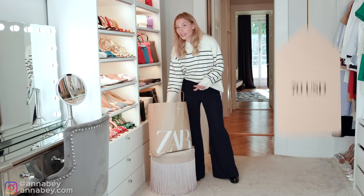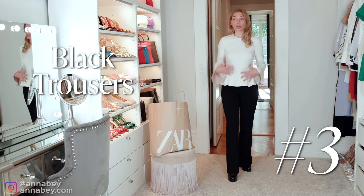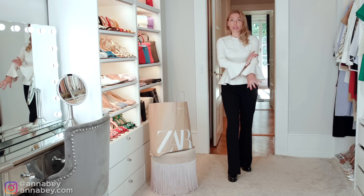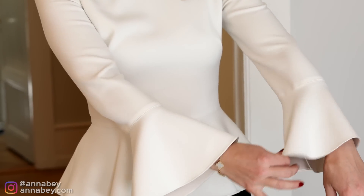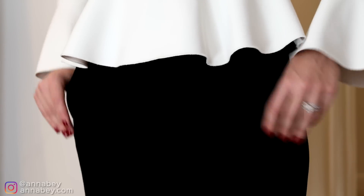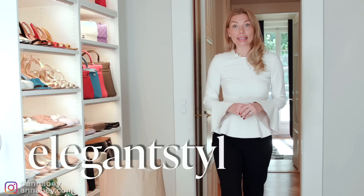Priced at around $70 US dollars, I actually thought these trousers were an amazing bargain. So I put on these black Zara trousers and matched them with a peplum long sleeve top. I do recommend you to be on the lookout for fall and winter season long-sleeved peplum tops — they're very flattering to many body types, especially body types that lack waist definition, because it gives you a bit of waist definition. I talk more about this in my program, The Elegant Stylist.